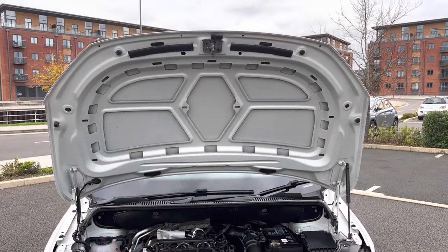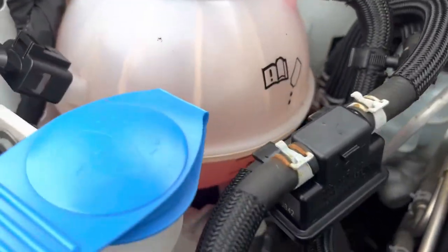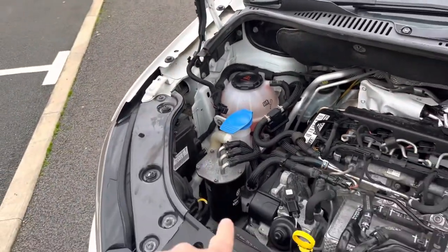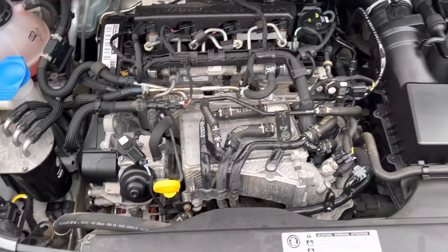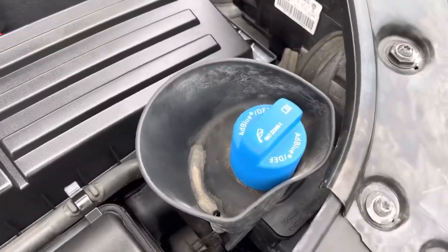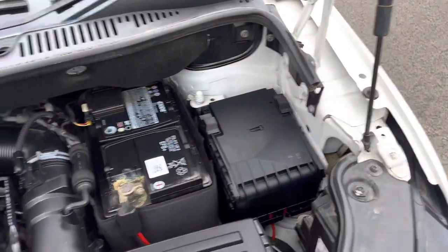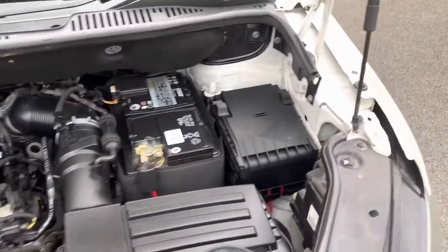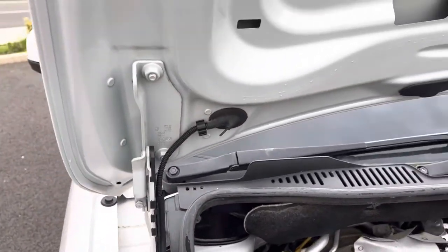Underneath the bonnet, it's clean and tidy. The coolant is the correct colour for Volkswagen. There's a fairly fresh Volkswagen fuel filter on there. The engine is clean and tidy. The AdBlue filler is there, oil dipstick here, oil filler over there, and windscreen wash coolant present. There's a fuse box, battery, and air box in there as well. Checking the bonnet bolts — they show original paintwork, which confirms it hasn't had any panel work done. This is a one-keeper-from-new vehicle.